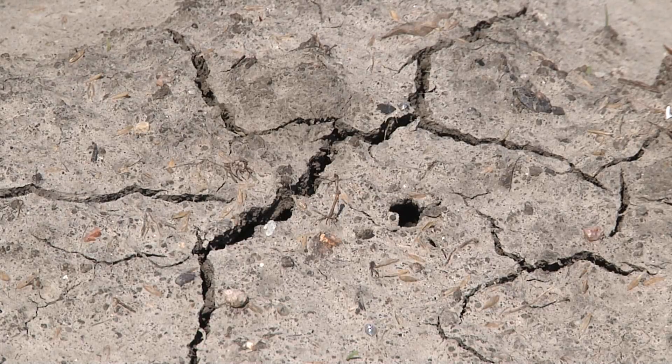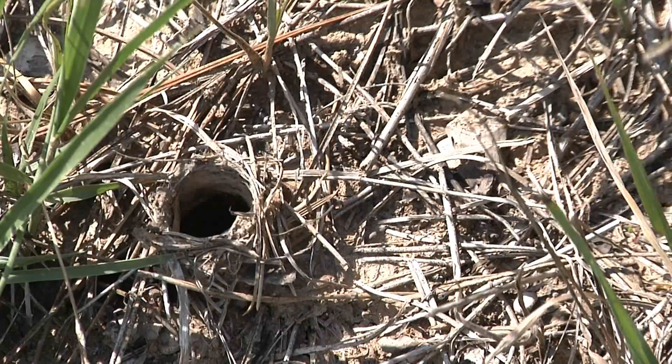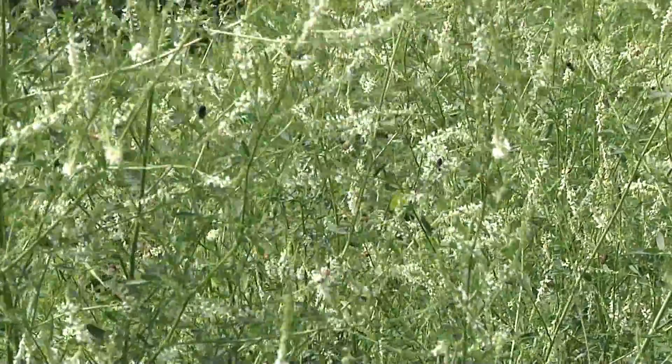Sometimes we fill what doesn't need to be filled and cut what doesn't need to be cut. To preserve nesting habitats of native pollinators, it's best to let things be a little wild.